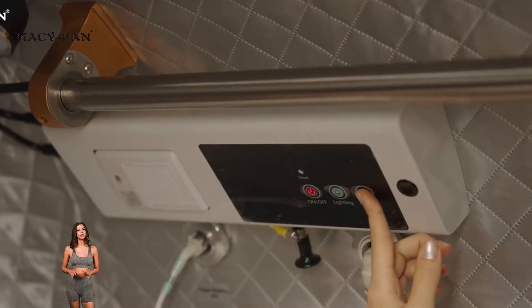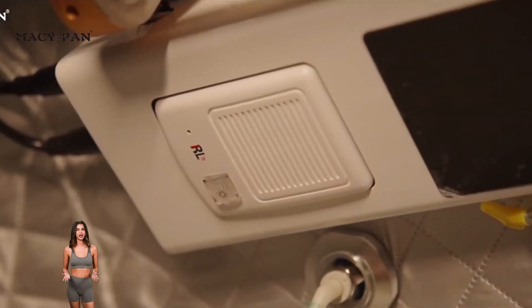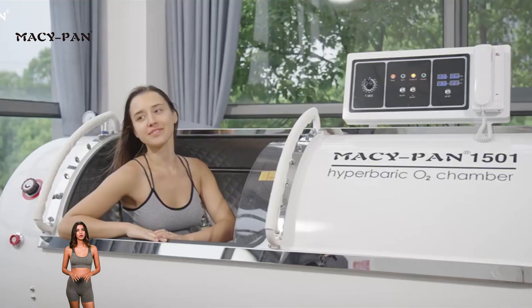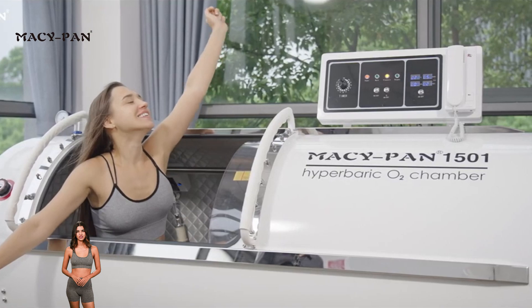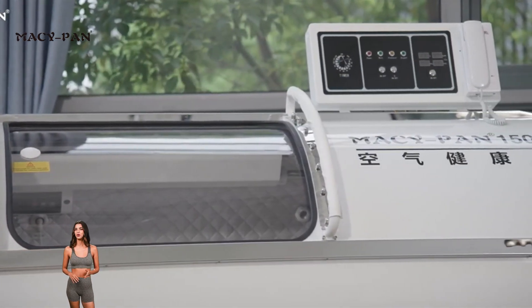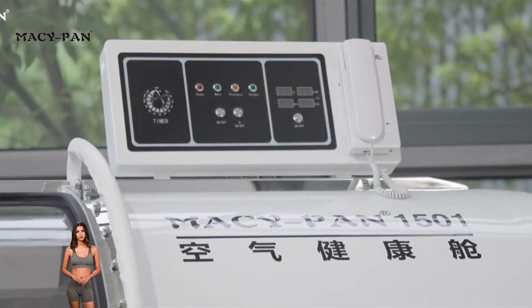The chamber is equipped with a water-cooled air conditioning system, ensuring that the interior remains cool and comfortable even during prolonged use. The innovative dual control system enables one-touch start and adjustment both inside and outside the chamber, making it more efficient for professional institutions to operate and more convenient for home users to use.